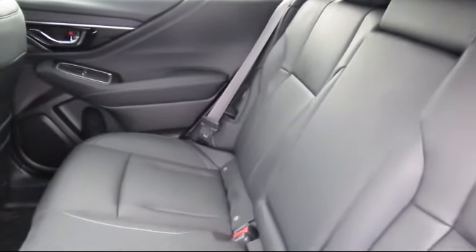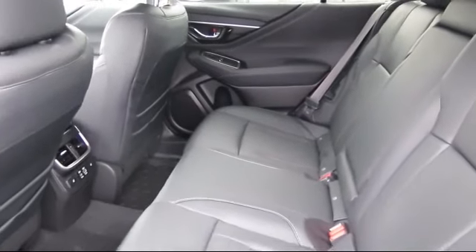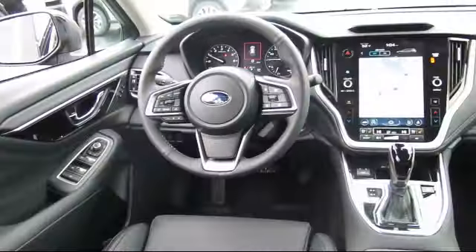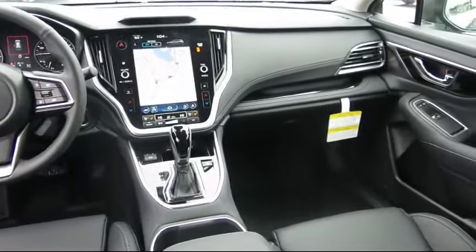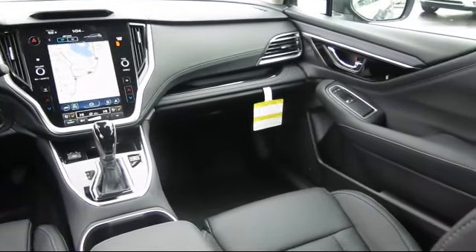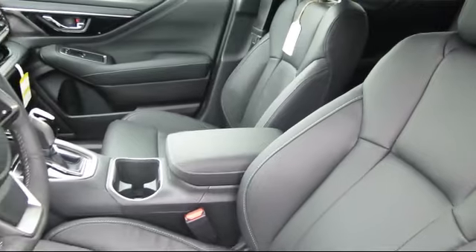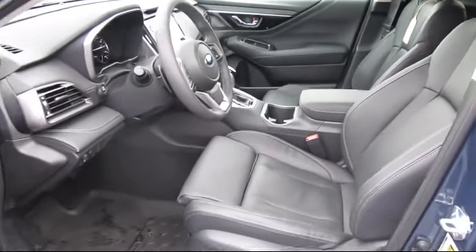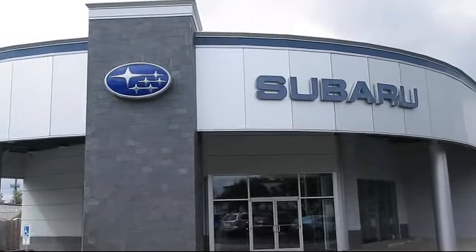When you visit our showroom, one of our friendly and knowledgeable sales associates will meet you and help you find the Subaru that's just right for you. During your visit in our comfortable showroom, you'll enjoy complimentary coffee and free Wi-Fi. You can also try out our new digital showroom kiosk, which puts brochures, vehicle specs, and more at your fingertips. Our goal is to make every customer a customer for life by providing excellent service, superb customer care, competitive prices, with a knowledgeable and dedicated staff.